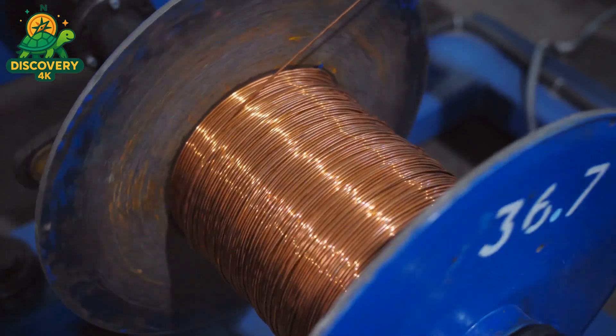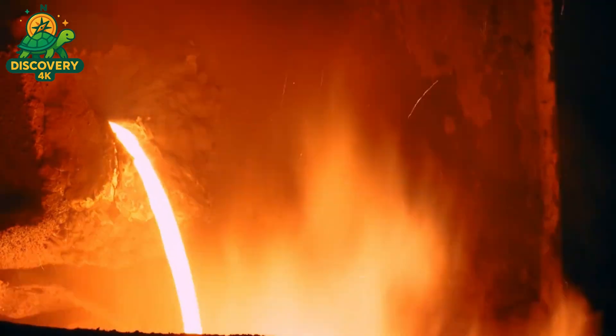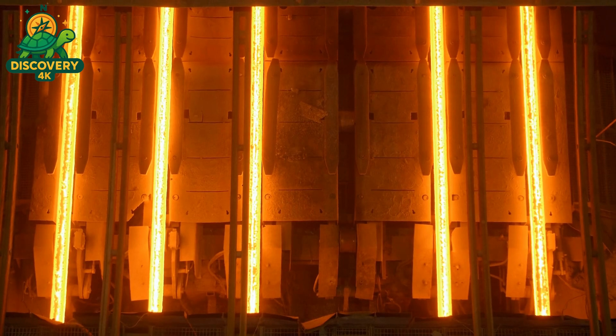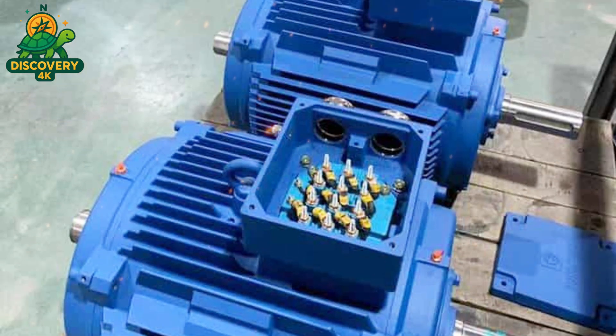Before these materials even reach the motor assembly line, they've already been through fire, force, and filtration. It's a transformation few see, but one that underpins every step of modern manufacturing. The journey from junkyard to high-performance component has only just begun.